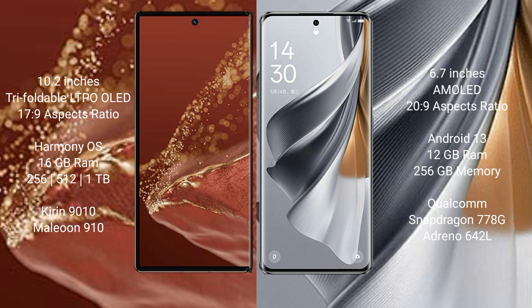The Huawei Mate XT Ultimate comes with 16GB RAM and 512GB or 1TB internal storage, powered by the Kirin 9010 processor. The Oppo Reno 10 Pro is 8.5mm thin, has 12GB RAM and 256GB internal storage, and is powered by a Qualcomm Snapdragon 778G processor.